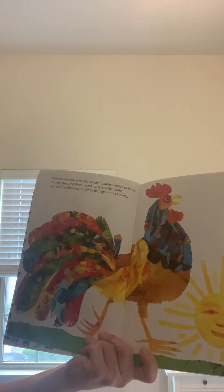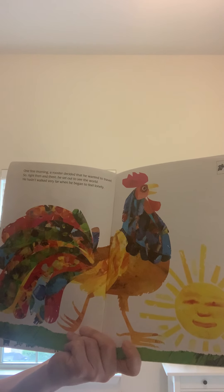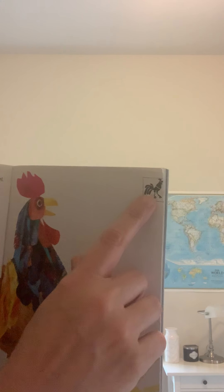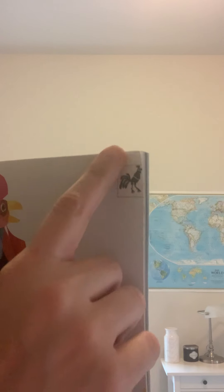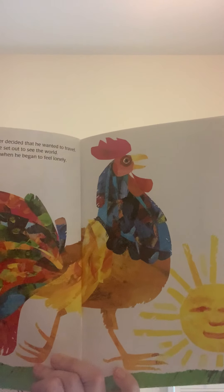One fine morning, a rooster decided that he wanted to travel. So right then and there, he set out to see the world. He had not walked very far when he began to feel lonely. Eric Carle put a tracker in the corner of each page so we know who's traveling. Right now, just rooster is off to see the world. Maybe he'll find some friends along the way.